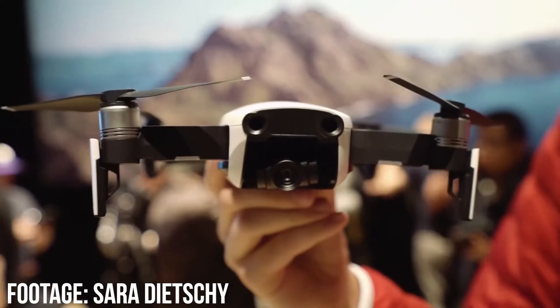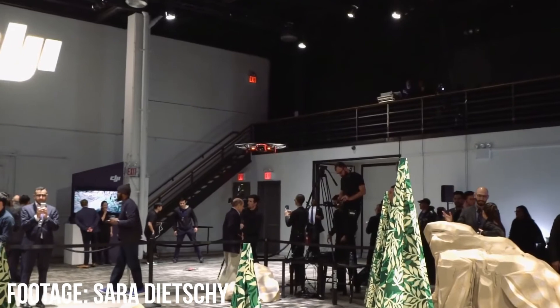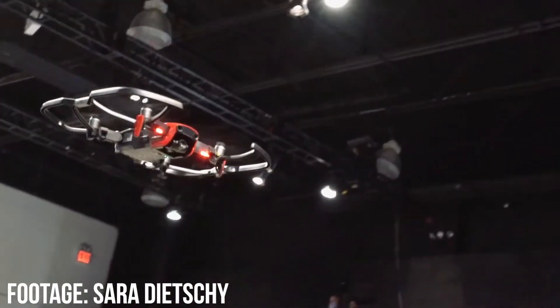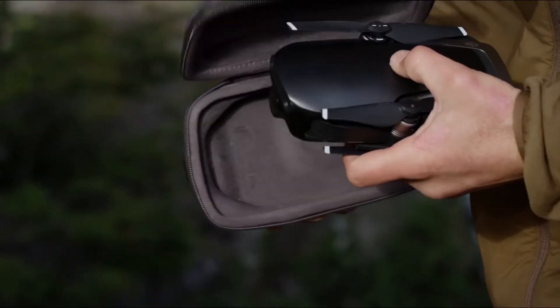The DJI Mavic Air is going to come in three different colors: flame red, Arctic white, and onyx black. It's smaller than the DJI Mavic, it's bigger than the DJI Spark. It shoots at 4K 30 frames per second, 1080p at 120 frames, which is amazing, as well as a 21-minute flight time.